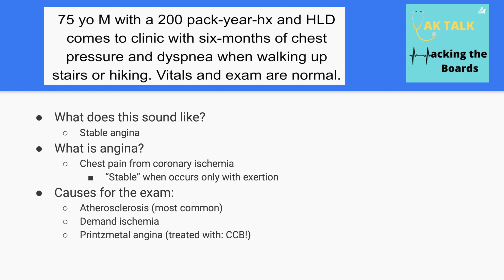There's also Prinzmetal or vasospastic angina, which occurs intermittently and generally in younger people. The high-yield treatment of choice for Prinzmetal angina would be a calcium channel blocker.